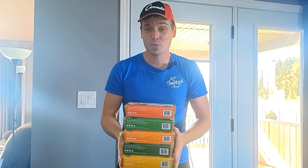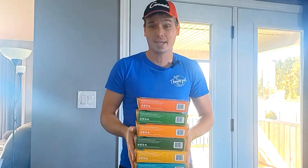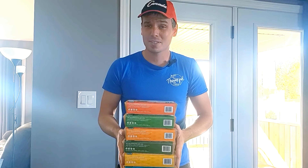Hey guys, this is Chris from UgoGreens. We have a whole new line of pet products just for you. Do you know that microgreens of wheatgrass and barley grass are extremely healthy for your dog, cat, hamster, and rabbits?